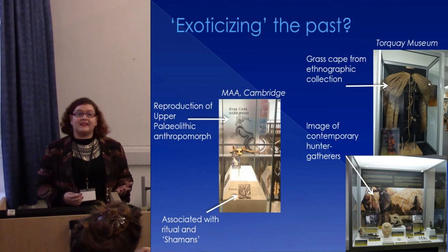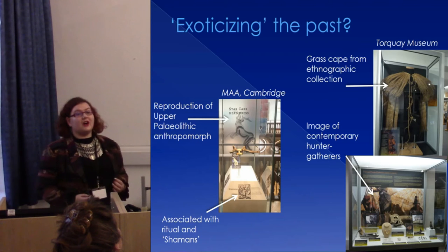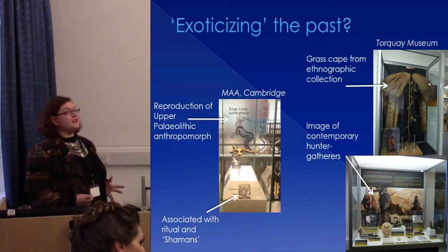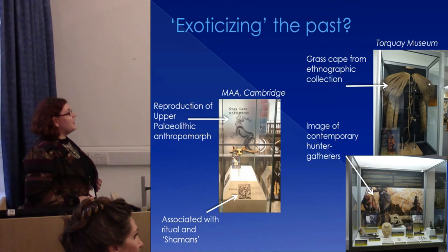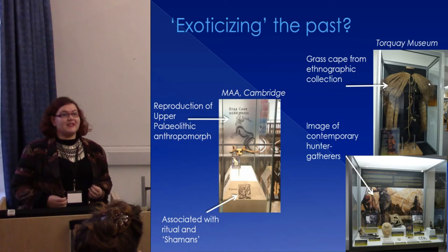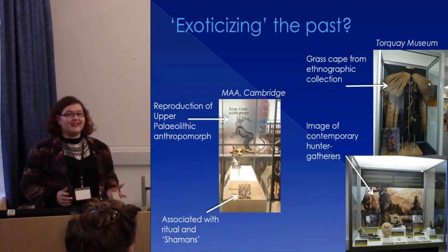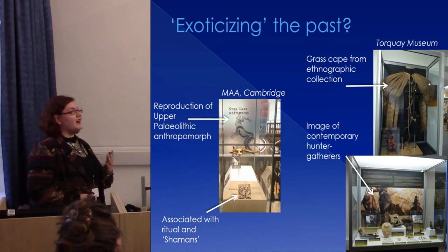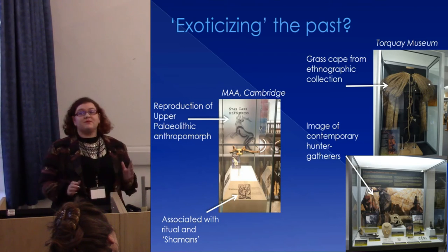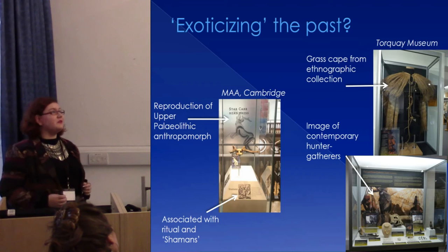At the Museum of Archaeology and Anthropology in Cambridge, we see the Mesolithic Star Carr frontlet presented alongside an upper Palaeolithic cave art image of an anthropomorph, associated with ritual, and then a connection with shamanism — again associating with ritual and exotic notions. At Torquay Museum in Devon, we see the use of ethnographic comparisons to present prehistory. This can be really problematic, giving the impression that contemporary hunter-gatherers are the same as hunter-gatherers in the past, both stuck in a Stone Age existence and unable to innovate — especially if visitors aren't reading the display labels that might explain the use of these comparisons.